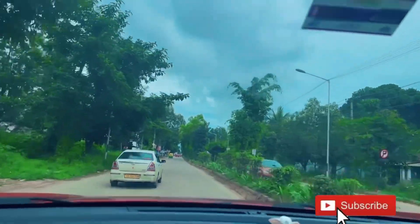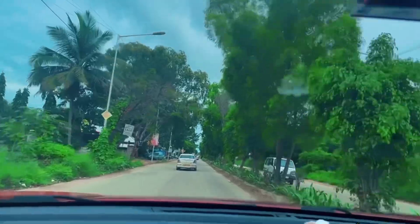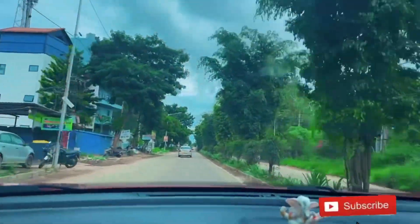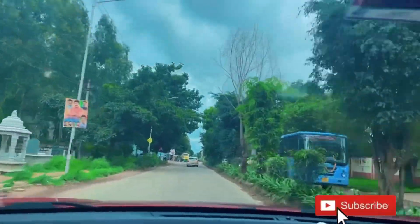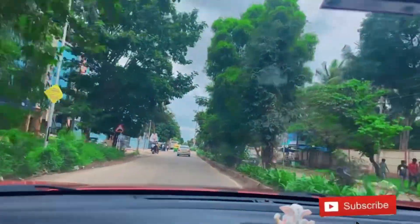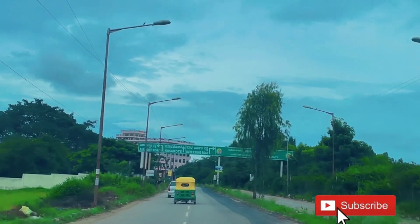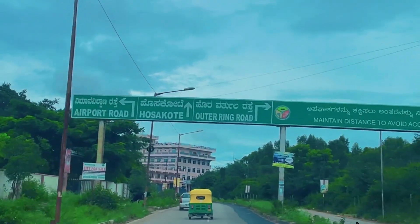Google Maps took us from Aerospace Road. There are about 7 km more — around 11 minutes. So let's go.